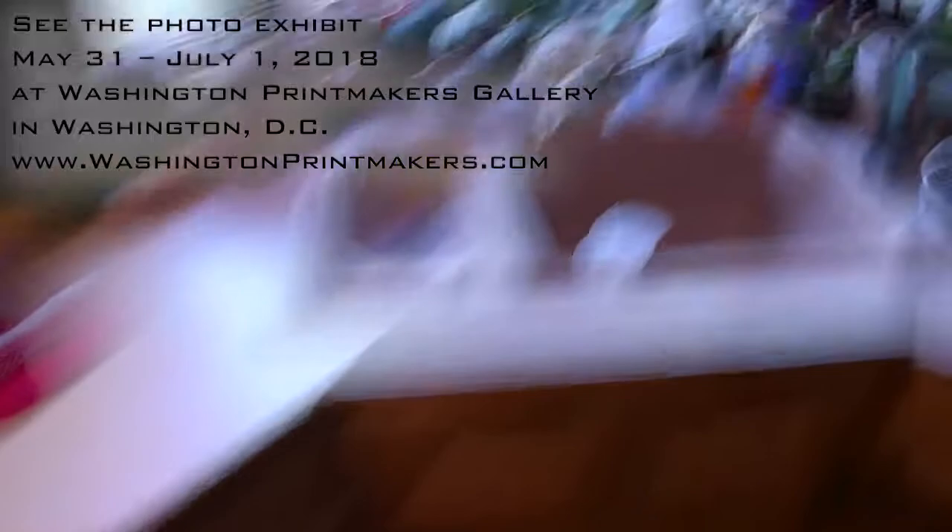Here are the orchids above our sink. Let's stop the camera — we can rest a little bit. This is the end. Thank you for watching.